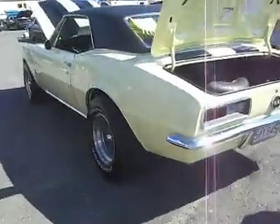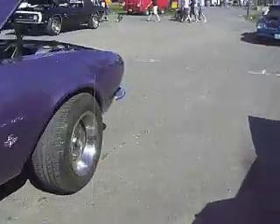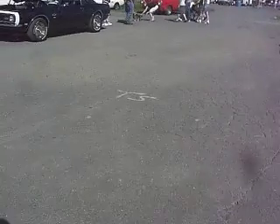We've got a 67 Camaro. Hey, Mugs. Excuse me, little dog. Mugs. Where are you going, Mugs?